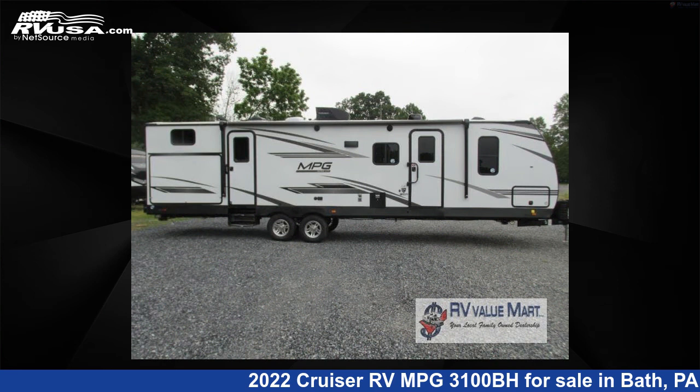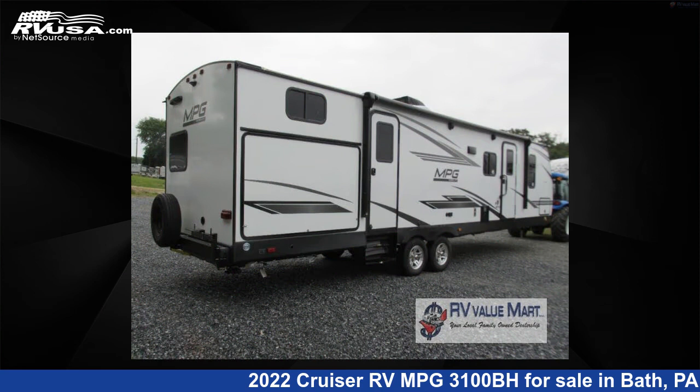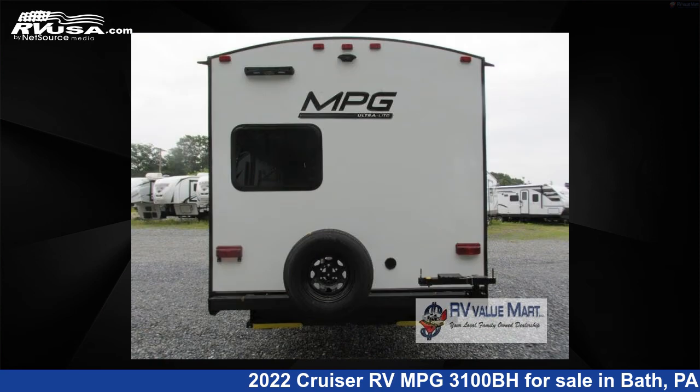This new Cruiser RV is 36 feet 0 inches in length and features two slide-outs, a lavish interior, sleeps eight, and 44 gallons fresh water capacity.